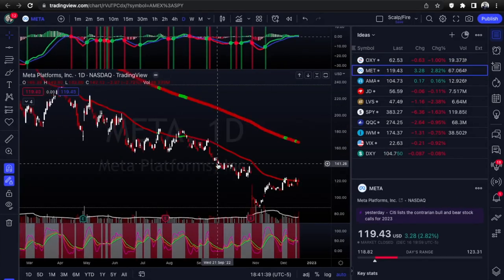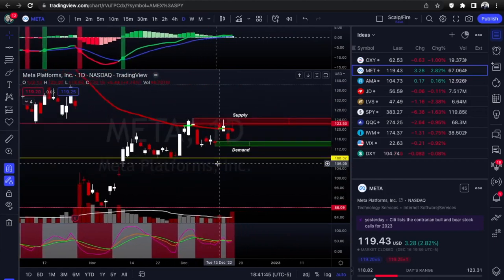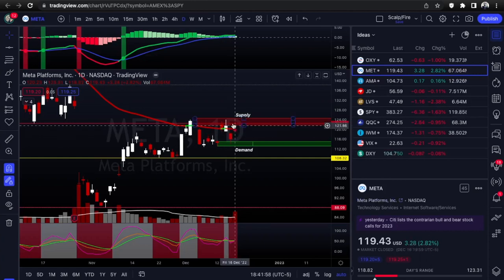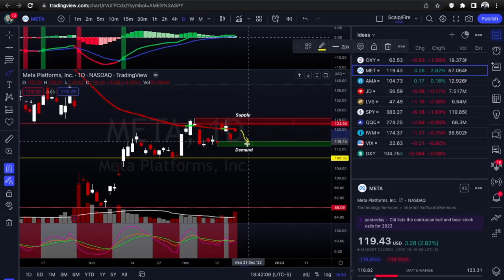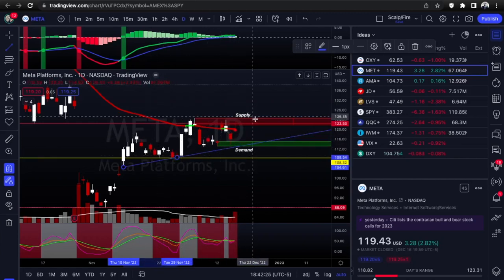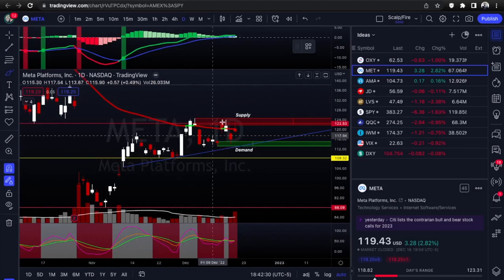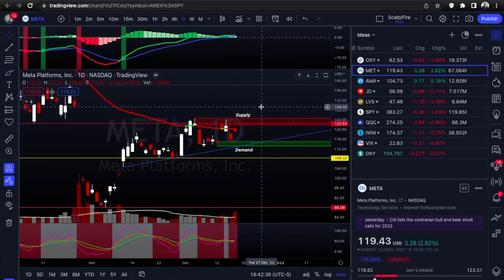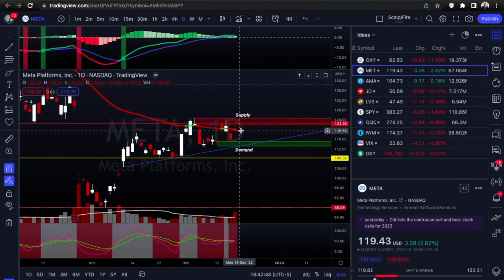Next we're going into META, originally Facebook. I really like this one because it showed relative strength on Friday - it was lagging to the downside with the rest of the market. QQQ and SPY were down way more. META was up on an upgrade from JP Morgan. It still had a reaction to supply that bears would look for, so despite relative strength, this confirmation candle off supply could give it a move back down to demand. You do have an uptrend line and it could be forming an ascending triangle - higher lows, higher highs with a flat top resistance.